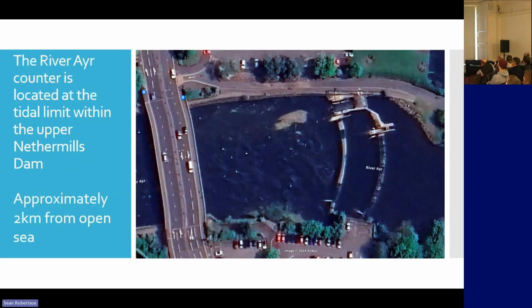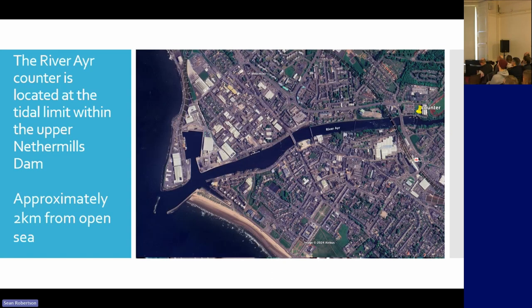The River Ayr counter is in the upper weir at Fish Pass. You can see it on the screen. There are two weirs — this is the tidal limit, and then 20 metres up the stream is another weir. That is approximately two kilometres from the open sea.